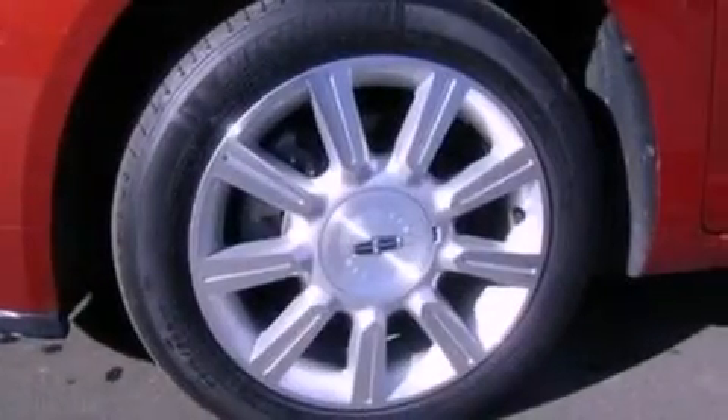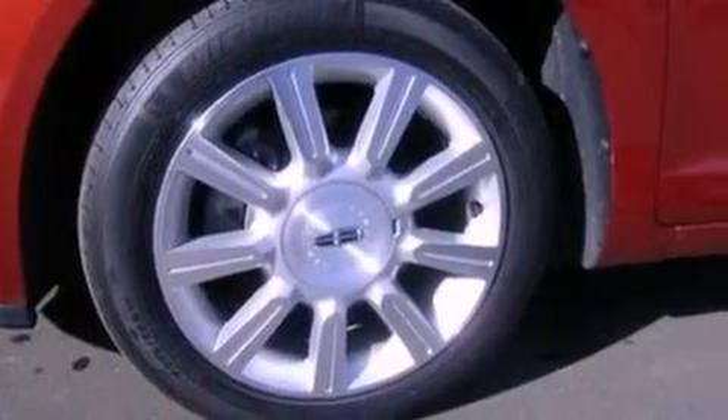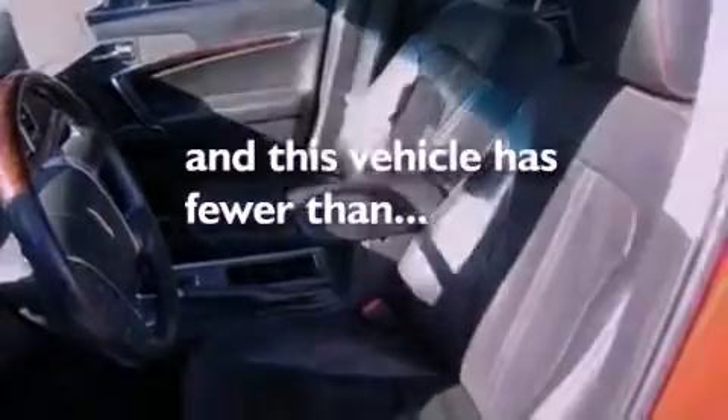Also included are privacy glass, front fog lights, an anti-lock braking system, and front and rear reading lights. This vehicle has fewer than 34,000 miles on the odometer.